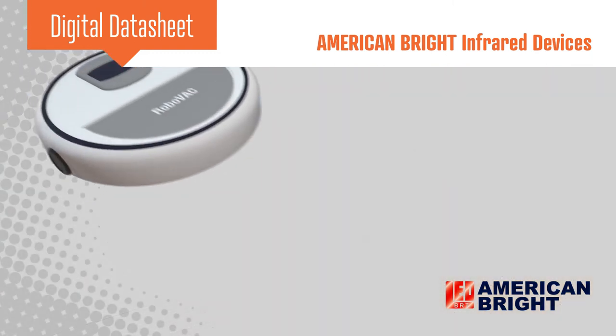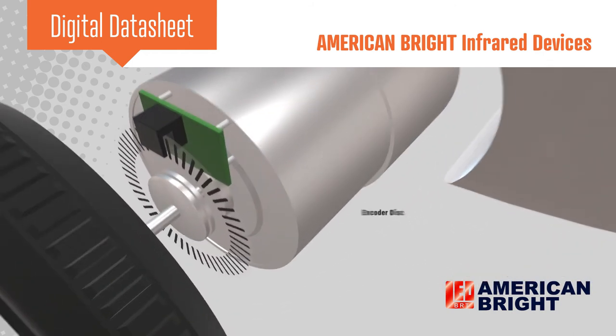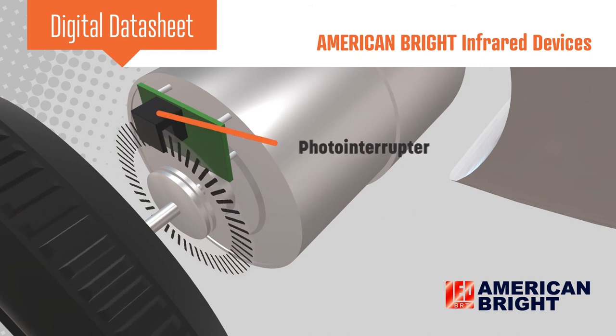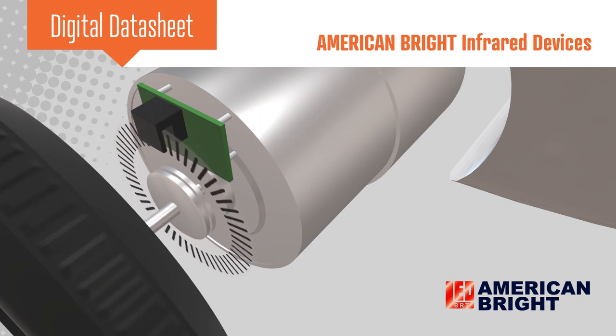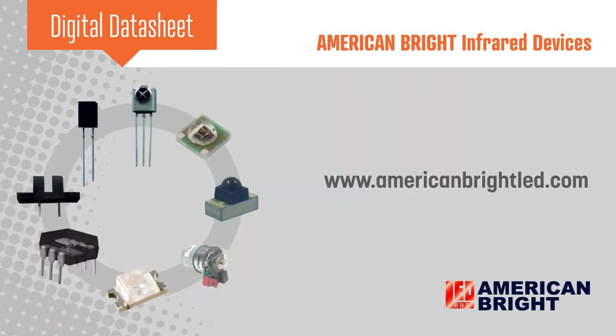For example, photo interrupters are commonly used in robotics applications. An encoder disk is mounted on a motor shaft, with the channel of the photo interrupter surrounding the edge of the encoder disk. As the motor rotates, slots in the disk allow light to pass from the emitter to the receiver, toggling the output of the photo interrupter. The controller can count these changes to accurately control the robot's position and speed.